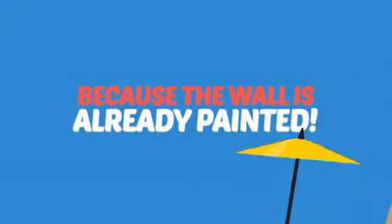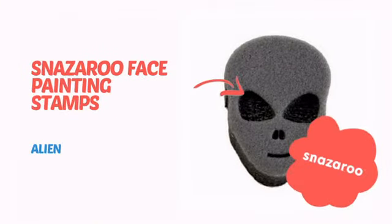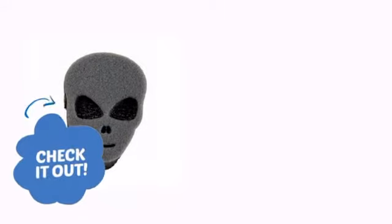Why paint the face? Because the wall is already painted! It's time to add a cool touch to your face painting with this design from Snazzaroo. Check it out!